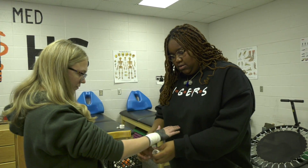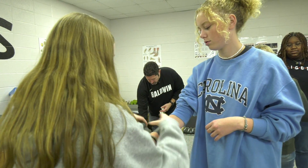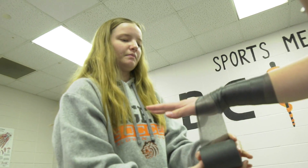Students know this class prepares them for the next level. Whenever you graduate, you can go into really any medical field because it's just the basics of everything. It's not just one big specific thing, so it opens you up for a world of any option, really.